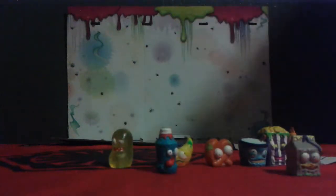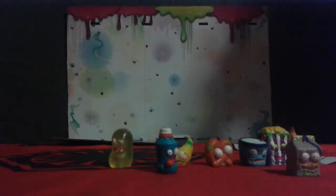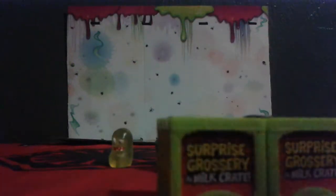So, you can see all the people we got here. My favorite right now is the little yellow guy and the Krusty Croissant. And the yellow guy's name is Smelly Bean — it's a bean. So, I'm going to open up these two milk crates. It's a surprise grocery in milk crate. So, I'm going to open it up.